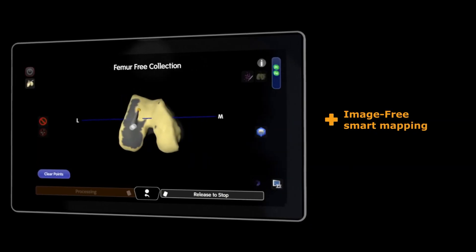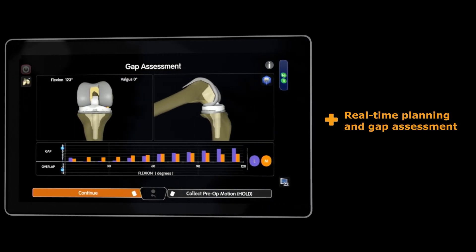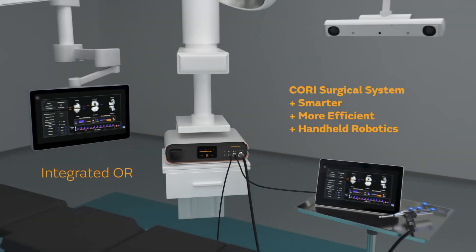The way it works is it helps the surgeon verify that all the components that we implant are in perfect alignment and all the gaps are balanced in the knee so that you get more longevity out of the implant, which means it'll last longer, it's balanced better. In that sense it'll be better for the patient because their knee will be more like a native knee.